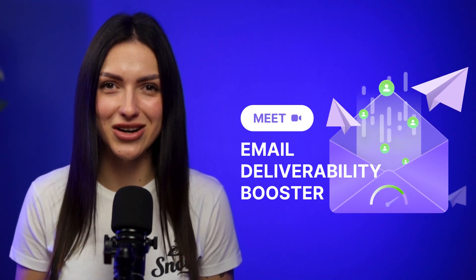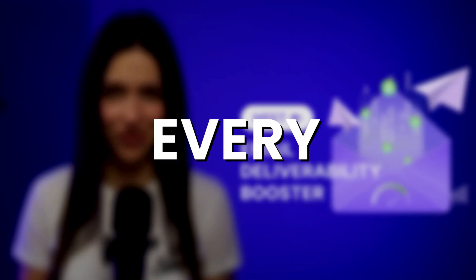With Snobby Email Deliverability Booster, you reach every lead, every time. Let's unlock your new super ability.